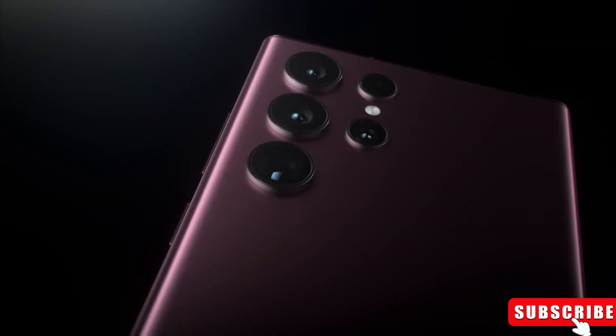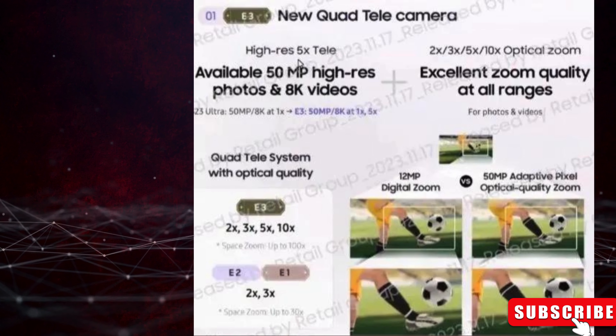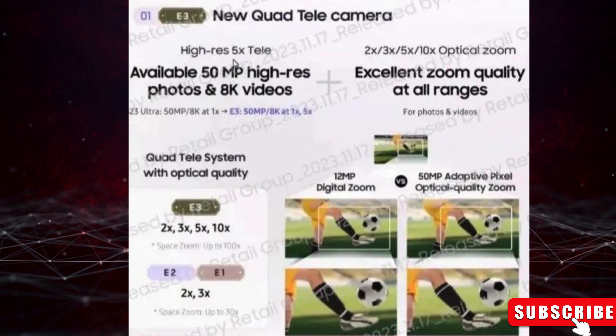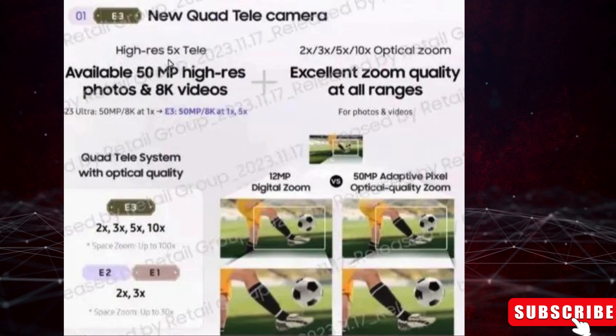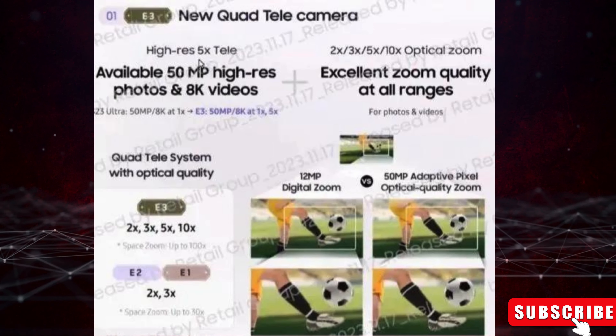It offers a range of options from 0.6X to 10X. Samsung calls the optical telephoto feature Quad Telephoto, covering 2X, 3X, 5X, and 10X — with 2X and 10X delivering high-res optical quality zoom and 3X and 5X offering actual optical zoom.